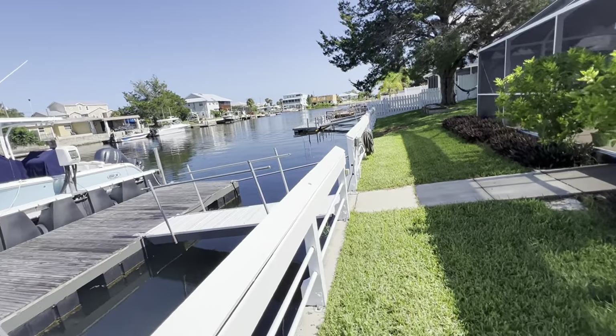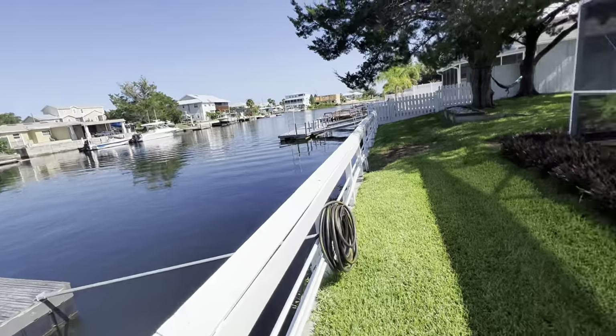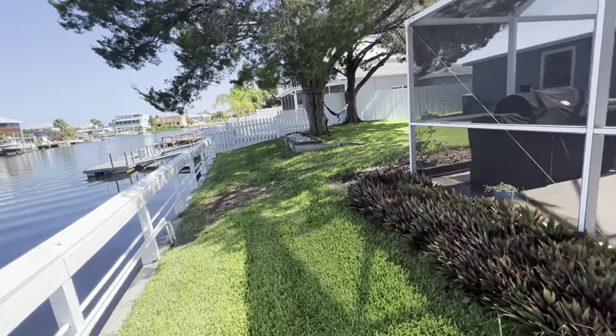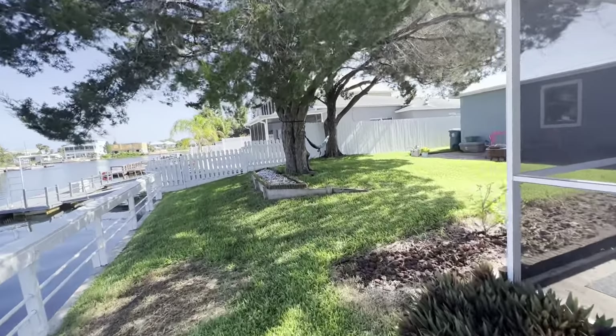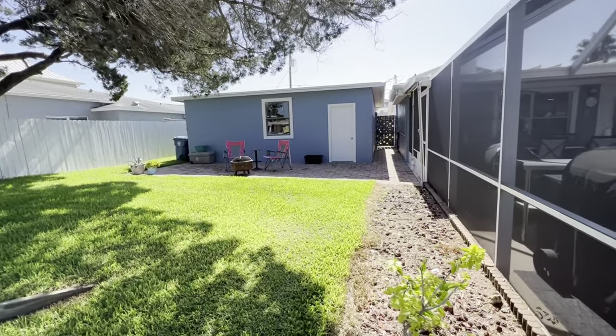But look at this amazing yard. This is a west view, so you get gorgeous sunsets. It's a perfect place for a hammock, outdoor seating area, and the detached garage.